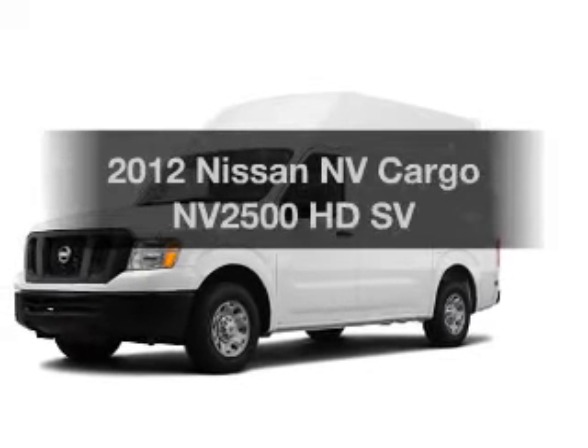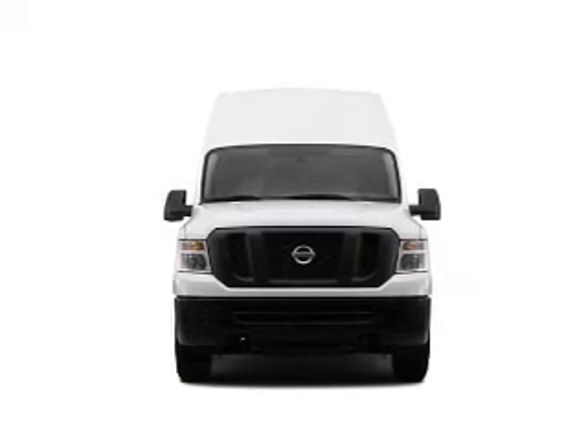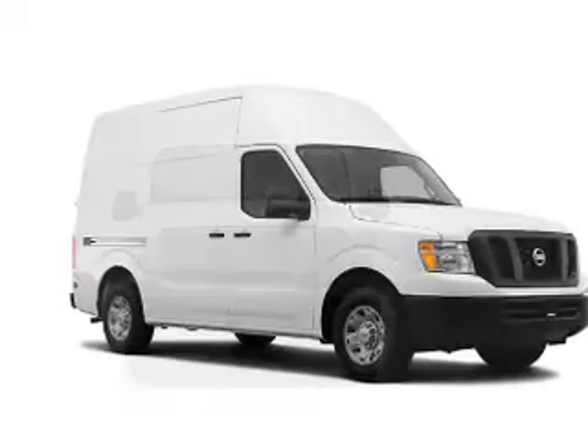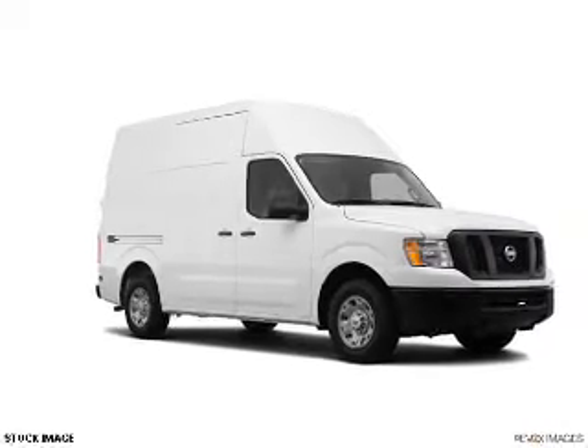This is the set of wheels you've been looking for. The powertrain includes rear-wheel drive with a reliable six-cylinder engine that responds smoothly to its five-speed automatic transmission. You will appreciate the safety feature of anti-lock brakes.